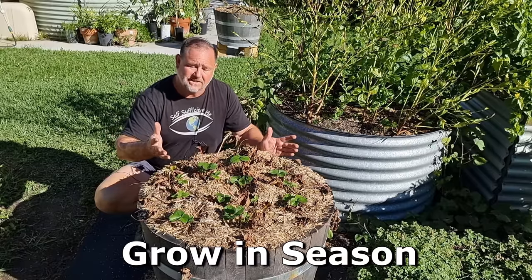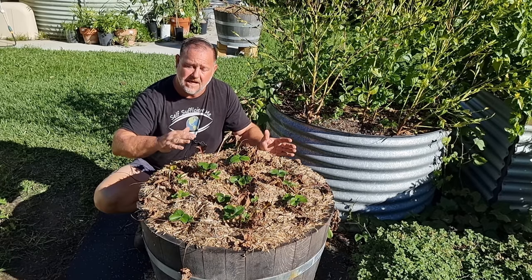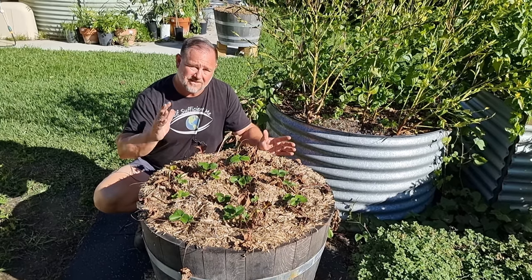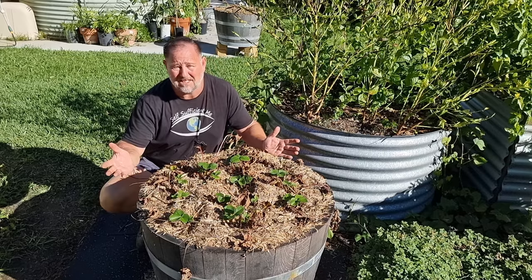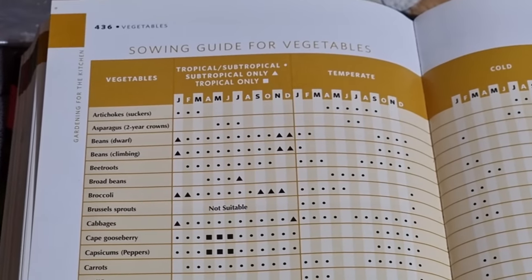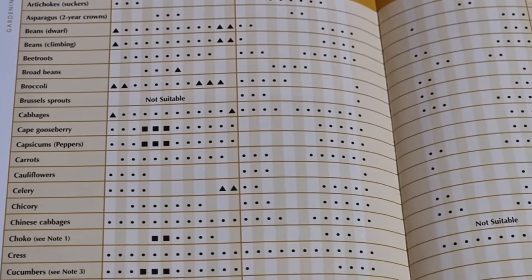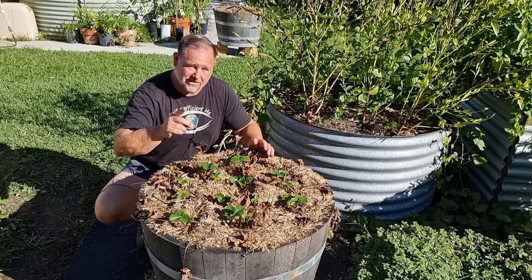Seven is growing season. It's generally not that hard to germinate most seeds. Keeping the plants growing until they become productive — well, that's another story. And if you try growing plants out of their natural seasonal window, your chances of success are slim. Check the growing guides — local growing guides will give you the best time to grow certain veggies in your area. Grow in season for better results.